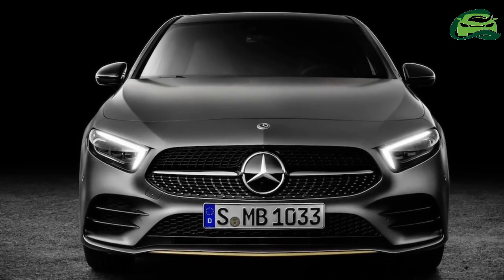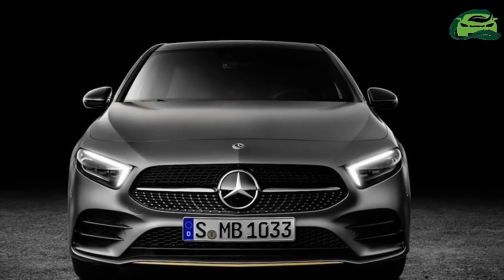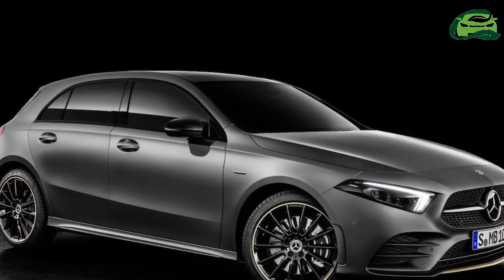Mercedes-Benz has officially unveiled the 2018 Mercedes A-Class at an event in Amsterdam. The company will start taking orders for the car in first markets next month.